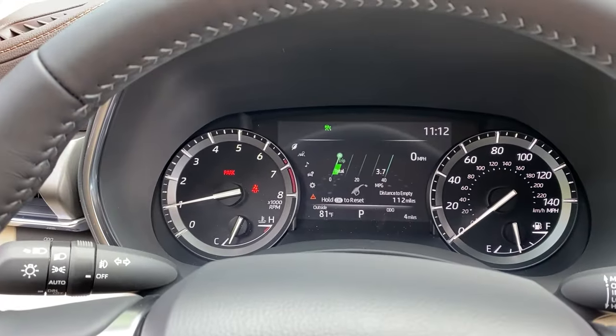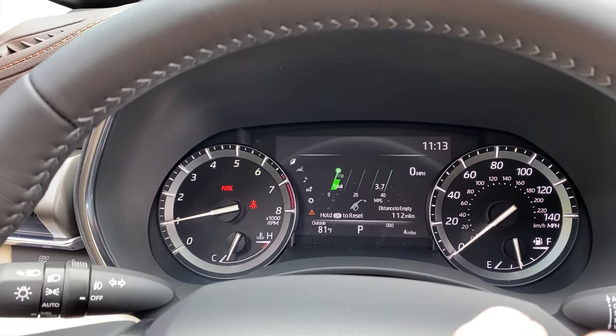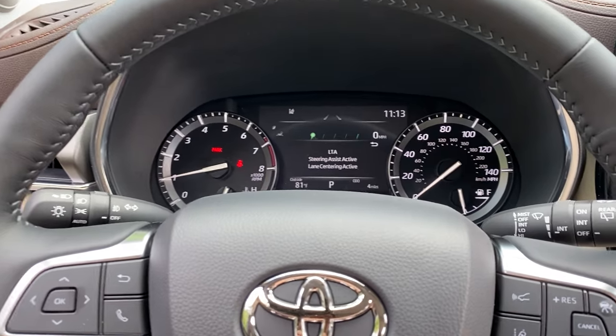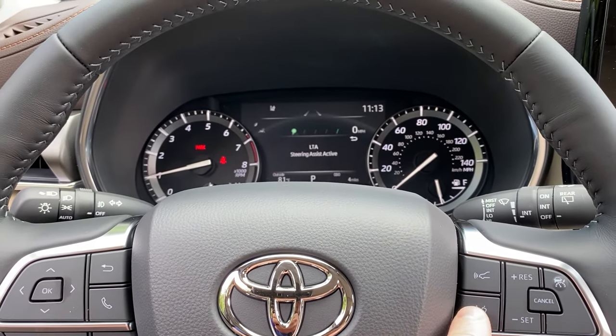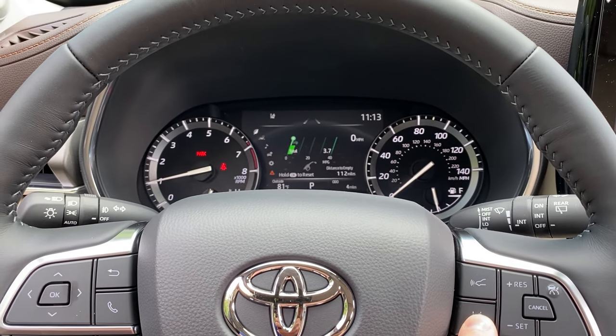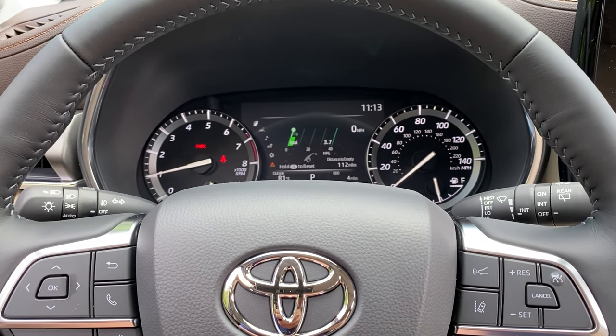Problem solved. Cruise control is still on — turn that off too. Turn on the lane departure alert — see that? Just pushing it is not going to help. So hold it for about three seconds or so — done.